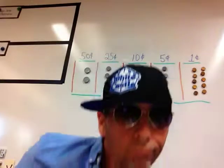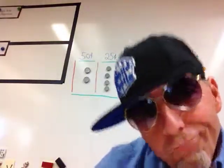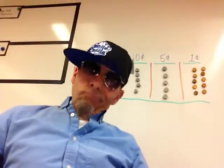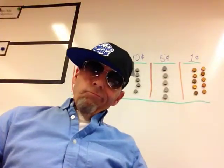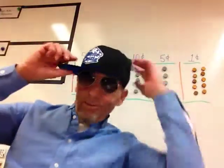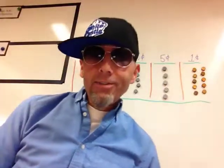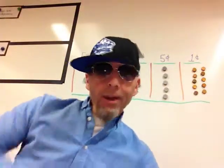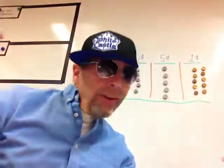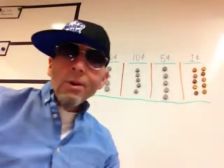Mr. Lankford making a different entrance, coming up from the ground. Wasn't that exciting? Alright, now this is another video, number three, on counting money.